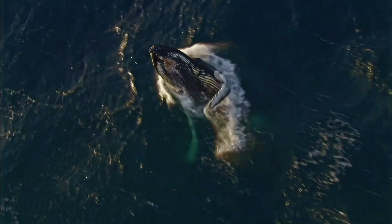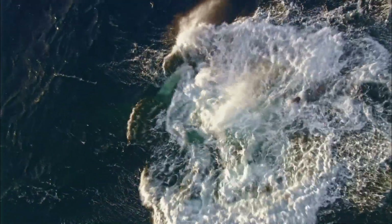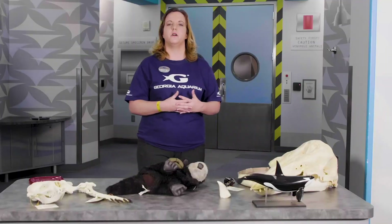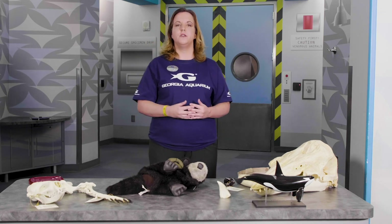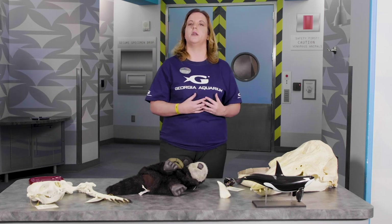Baleen whales are some of the largest animals that have ever lived. They include the humpback whale and the blue whale, which is the largest animal alive. A blue whale can be longer than two school buses parked end to end and can weigh up to 200 tons. Its tongue alone can weigh a ton, and its heart can weigh the size of a small automobile.